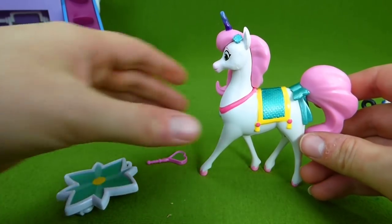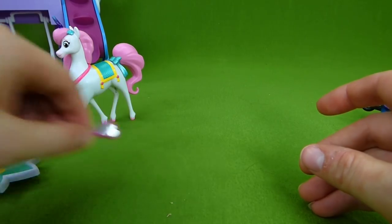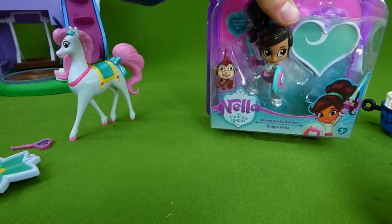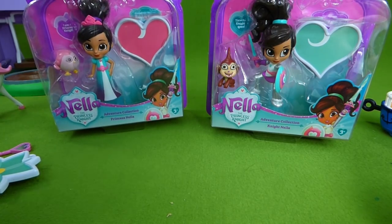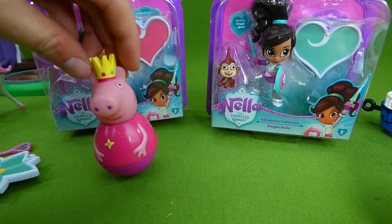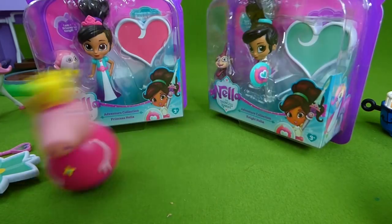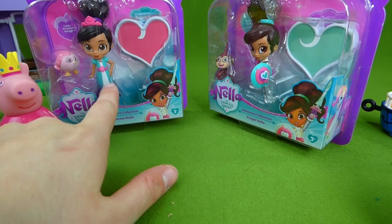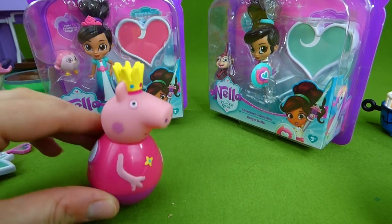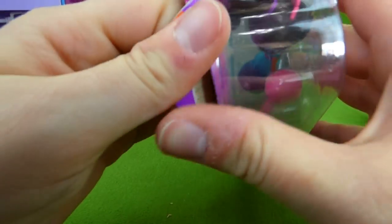Now we need to figure out whether we're going to open Nella the princess or Nella the knight. Let's let Peppa decide. Peppa, are you ready to decide? One, two, three — she decided to open up Nella the princess. Thank you Peppa! Peppa the princess chose Nella the princess.